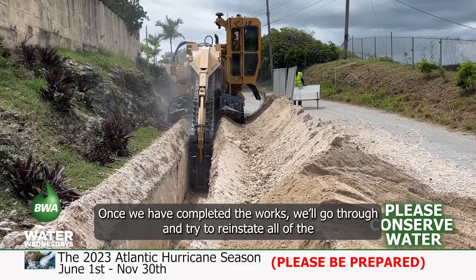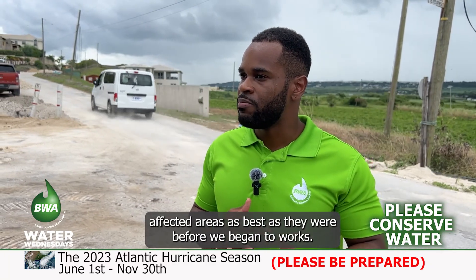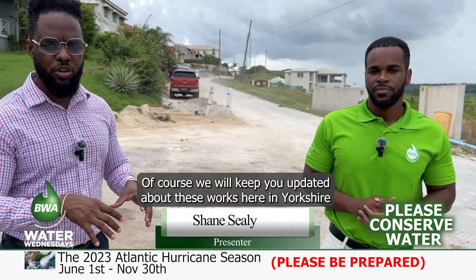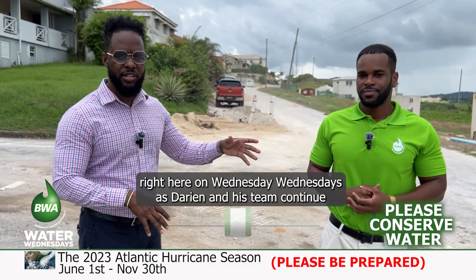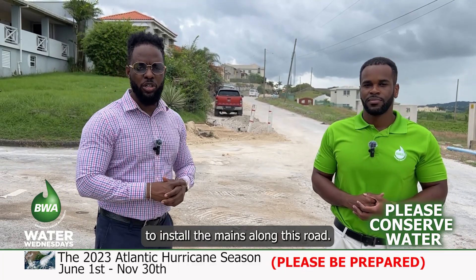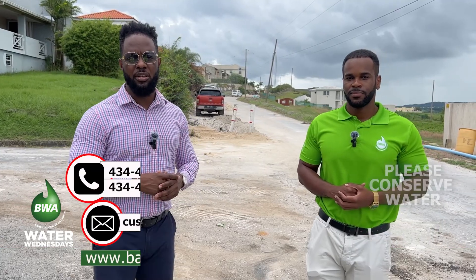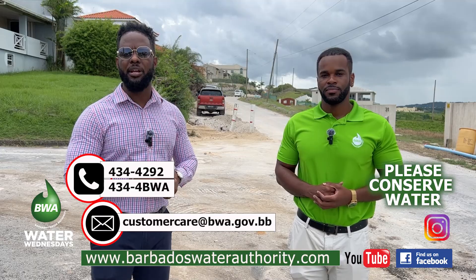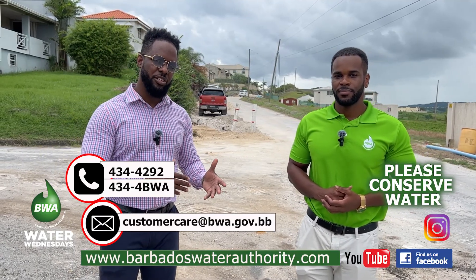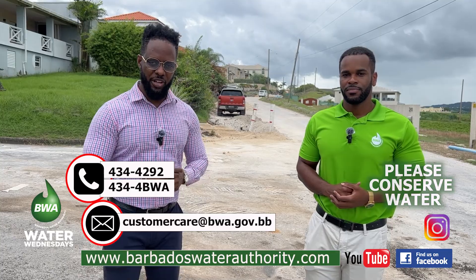Once we've completed the works, we go through and try to reinstate all of the affected areas as best as they were before we began the works. Of course, we will keep you updated about these works here in Yorkshire, right here on Water Wednesdays, as Darian and his team continue to install the mains along this road. Thank you for watching another edition of Water Wednesdays. To view this or a previous episode, please visit www.barbadoswaterauthority.com, or go to our Facebook or Instagram pages for additional content. Please subscribe to our Water Wednesdays channel on YouTube.